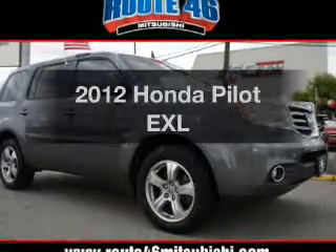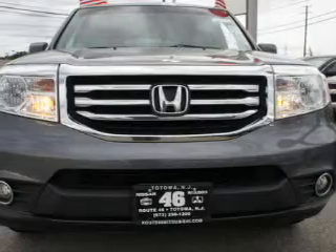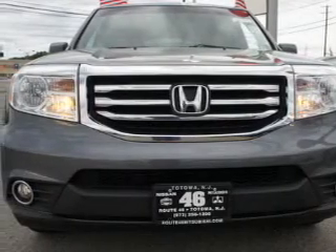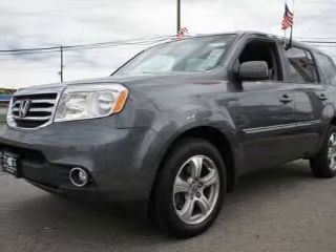Get noticed in this 2012 Honda Pilot. This is the set of wheels you've been looking for. The powertrain includes four-wheel drive with a reliable engine connected to a smooth shifting automatic transmission.